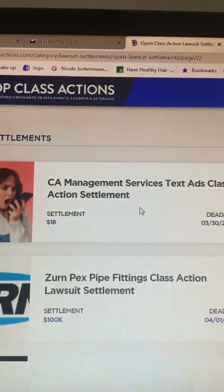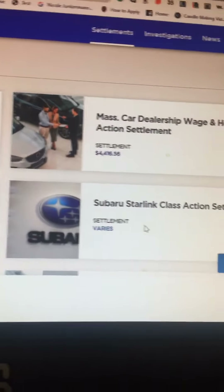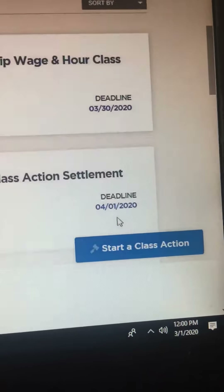A lot of these are from California, and a lot of you who have vehicles — this one for instance: Subaru Starlink class action settlement. The deadline is April 1st, 2020. Some of these are closing soon.